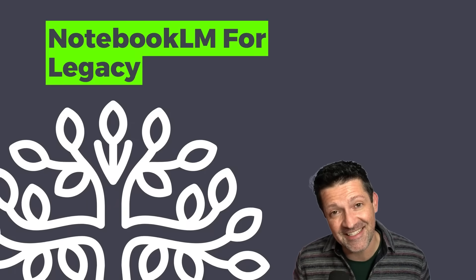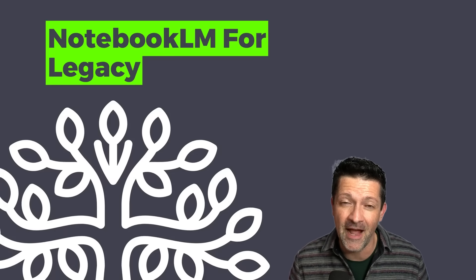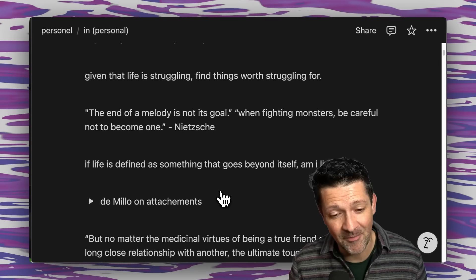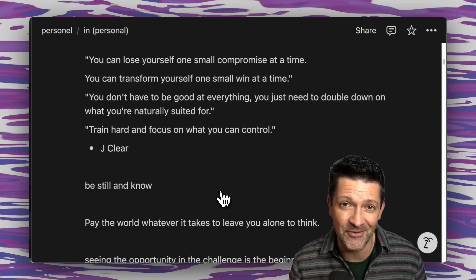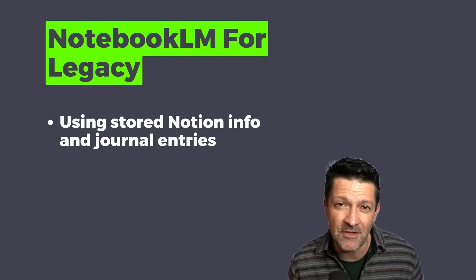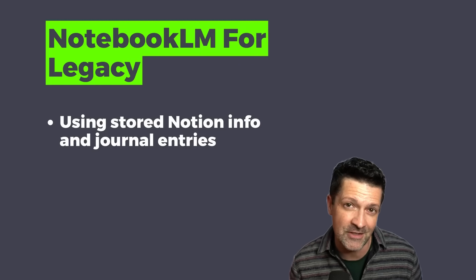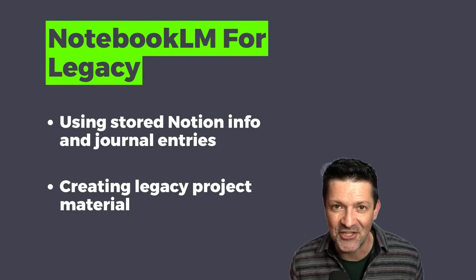Finally, what about your own legacy? I've been using Notebook LM to help with that. I'm so grateful I've been keeping all these notes in my Notion database over the years, because that has really helped shape different legacy ideas. I don't have any kids, but I have a couple of nieces I want to create documentation for to help them on their journey. Using a combination of things stored in Notion along with journal entries I mentioned earlier makes great source material for this kind of legacy project.